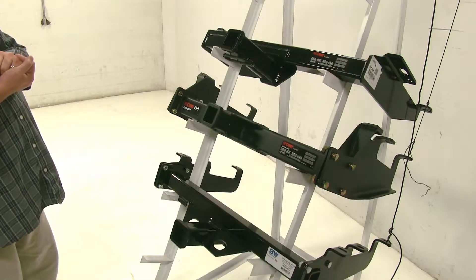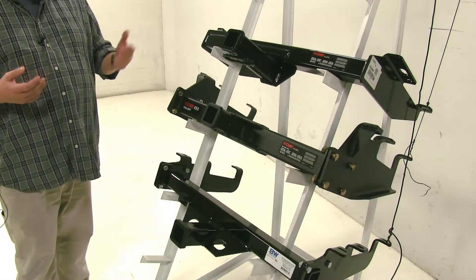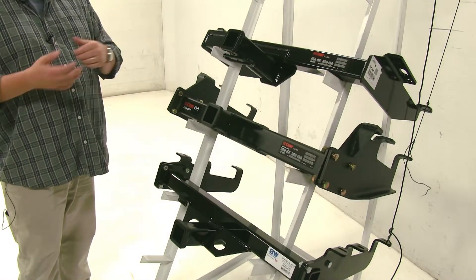Each of these hitches is designed for heavy-duty use and each of them has their advantages. Let's go ahead and go over some of the differences.